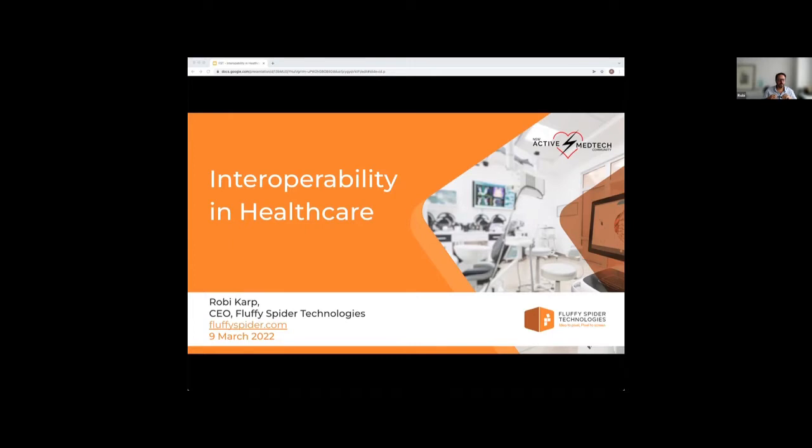Today we are going to be talking about interoperability in healthcare. I'll hand over to Robbie to introduce himself. Thank you very much Tim. My name is Robbie Karp, I'm the CEO of Fluffy Spider Technologies. Fluffy Spider is a digital health software development company. We specialize in digital health solutions and digital health interoperability, and you're going to get a flavor of what we do throughout the course of this presentation.